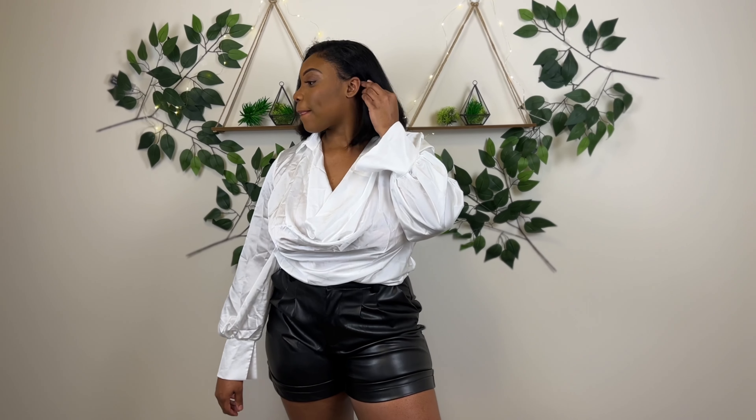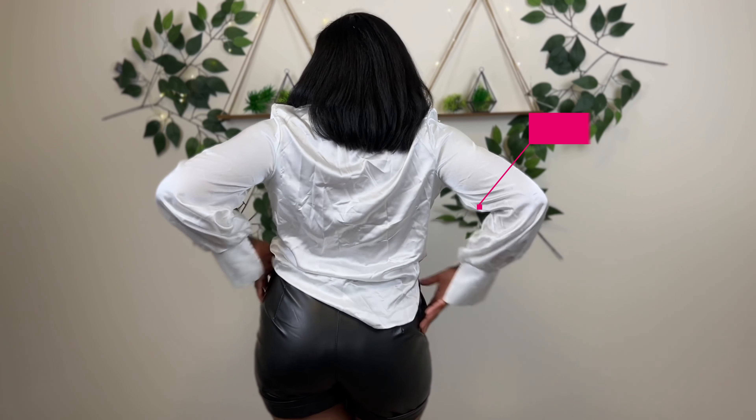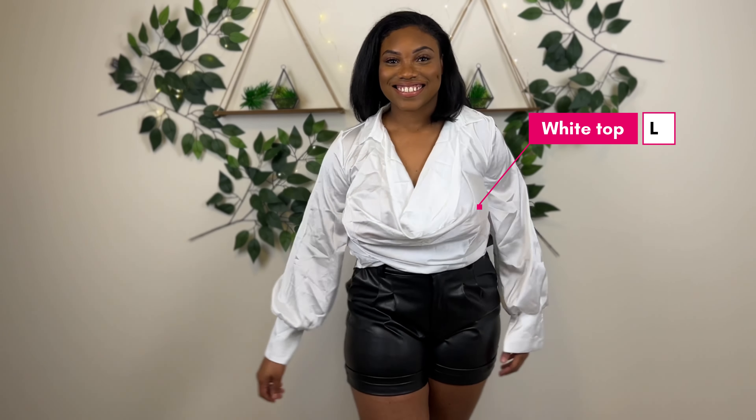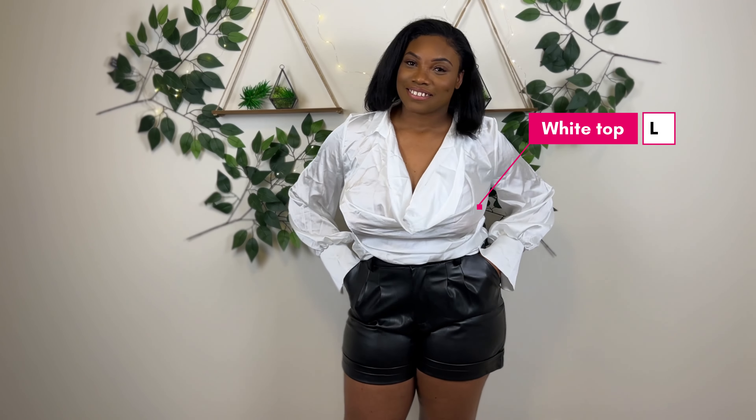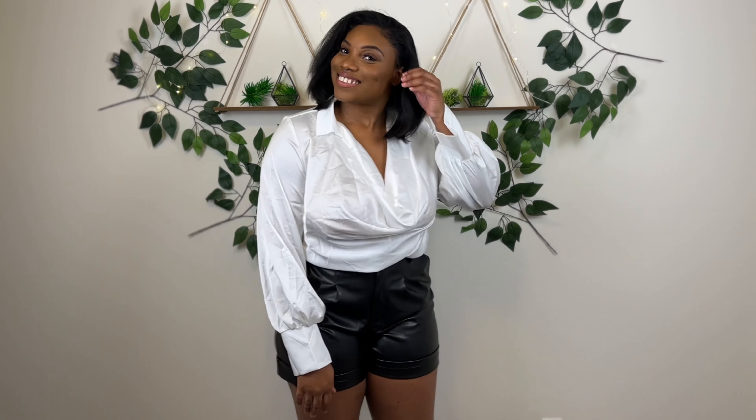This white top is so classy. A lot of the pieces I bought from Shein I chose so that I can style them in multiple ways — not just what's trendy, but I can make multiple outfits from each piece. This top is also so comfortable.